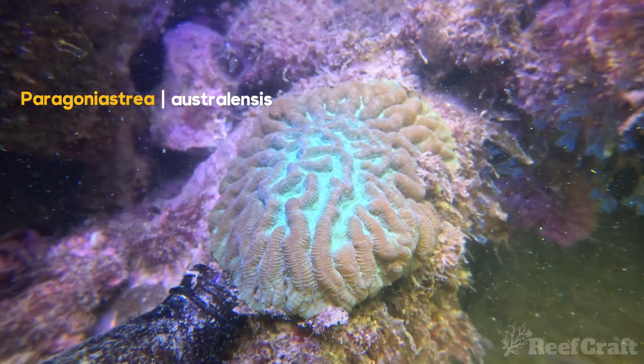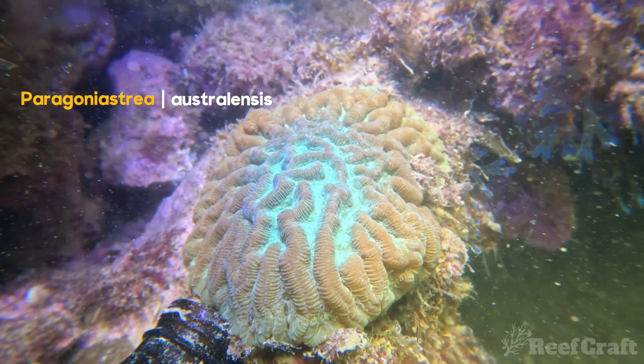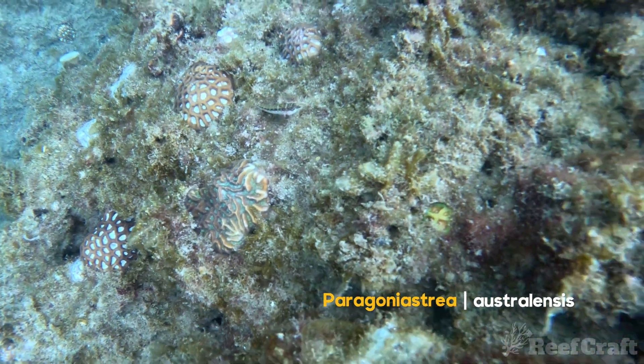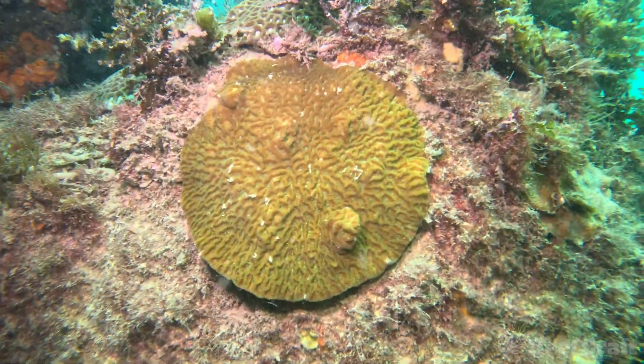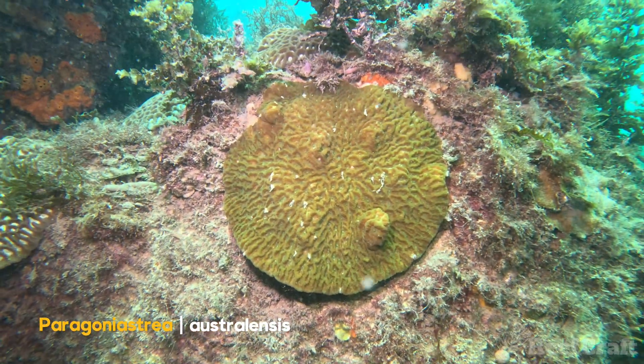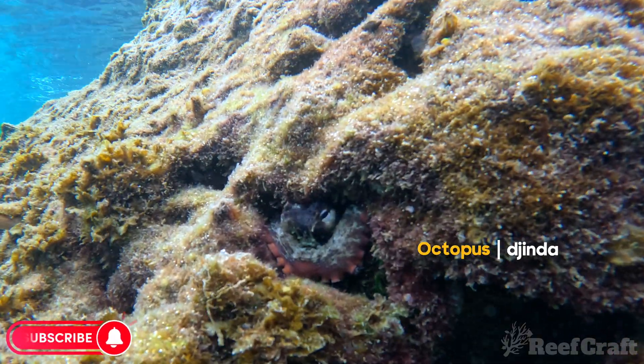You also get Paragoniastria australensis, which is a sort of maze brain, and you can kind of see it has that meandroid sort of look throughout the whole colony. And for this one I'm not 100% sure — I kind of thought it was australensis again but it doesn't quite fit. If you know this one, please let me know in the comments.